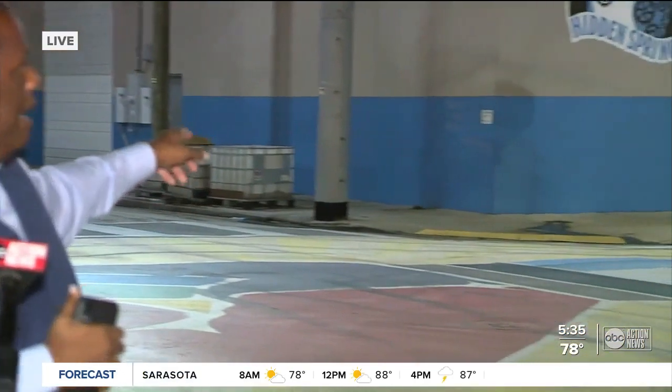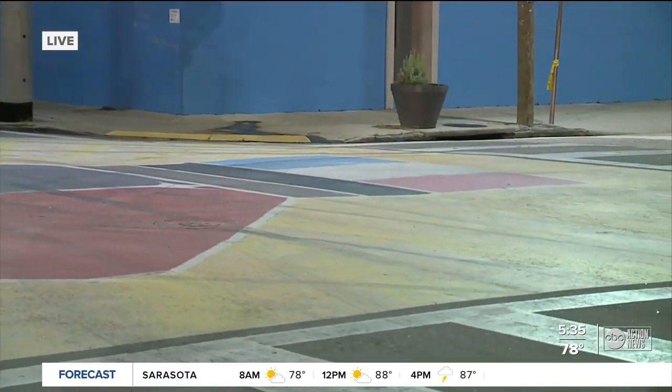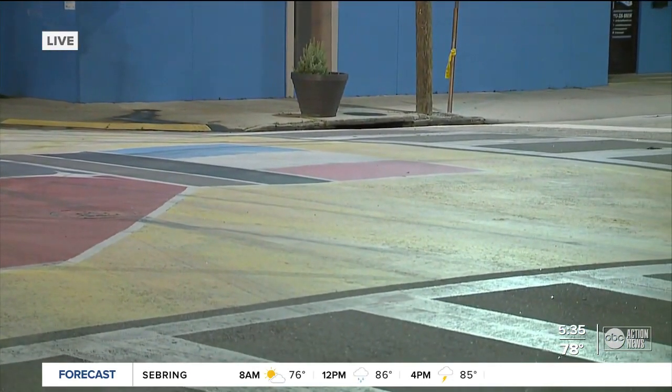These murals are performing double duty — they make those intersections beautiful, but also safer for both drivers and pedestrians. The mural will take up the whole intersection, like the one here. We're at Franklin and Henderson. The new mural is going to be down the road from here at Kay and Franklin.